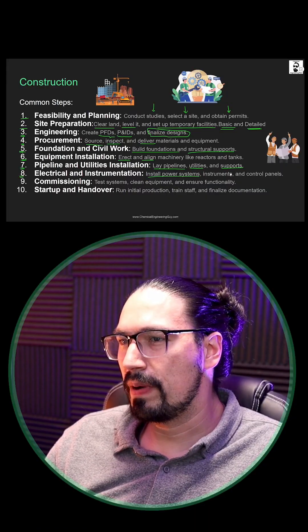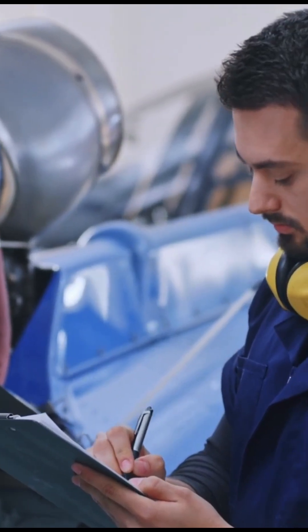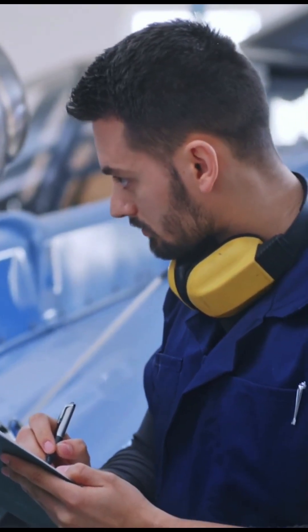Eighth, electrical and instrumentation. All power systems, instrumentation, control panels, computers, and such are going to be installed in this step.